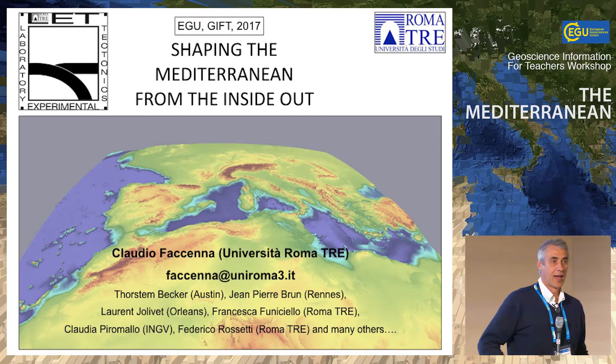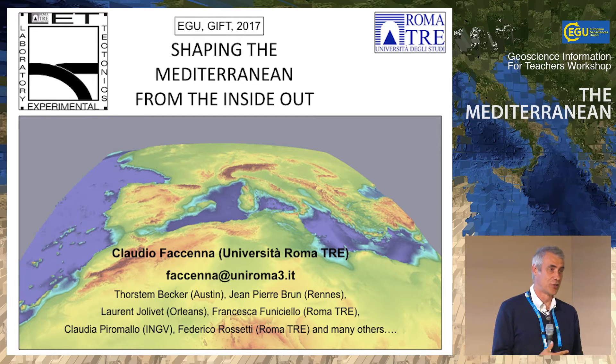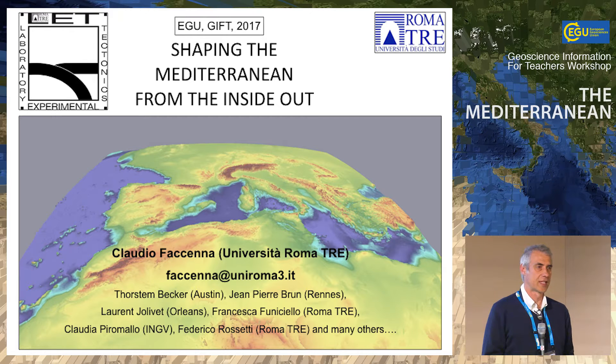My name is Claudio, and I work as a structural geologist and geodynamist. We developed in Rome some new methods to investigate the way the mantle behaves, doing fluid dynamic experiments and numerical experiments. I'll try to be as clear as possible during this presentation. Please ask questions at the end, or write me an email directly. I can answer and send you material if you need — some of it may be more adapted for teaching.